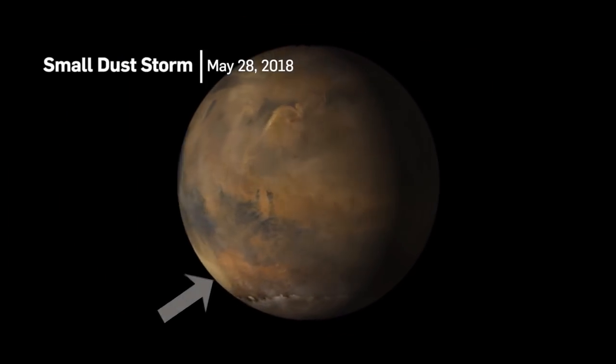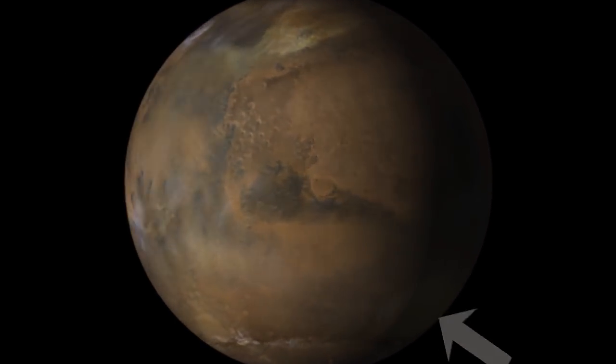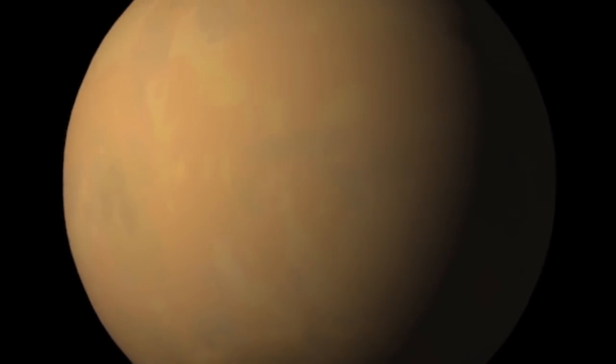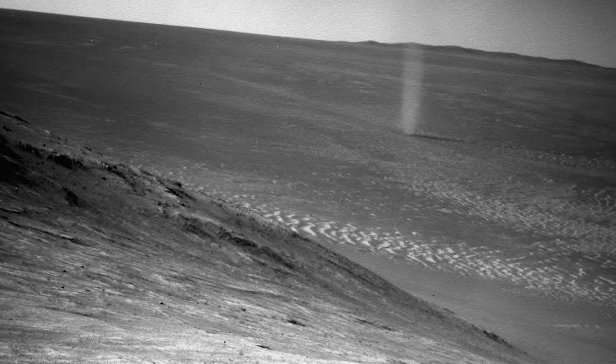Mars has spectacular dust storms. These are like tornadoes, but they can last for months and they can span a large portion of the surface of Mars. We don't know a lot about how fine the particles are. We have some idea of the particles in the size range of several microns, but particles below that are the primary respiratory hazard.